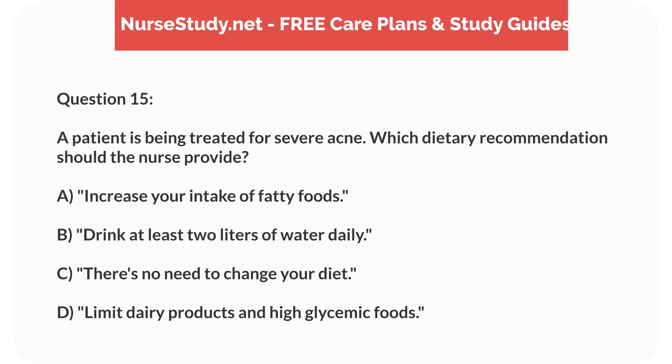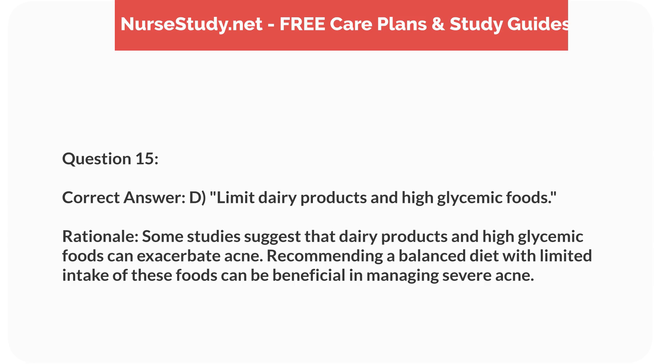Question 15. A patient is being treated for severe acne. Which dietary recommendation should the nurse provide? a. Increase your intake of fatty foods. b. Drink at least 2 liters of water daily. c. There's no need to change your diet. d. Limit dairy products and high glycemic foods. Correct answer: d. Limit dairy products and high glycemic foods. Rationale: Some studies suggest that dairy products and high glycemic foods can exacerbate acne. Recommending a balanced diet with limited intake of these foods can be beneficial in managing severe acne.